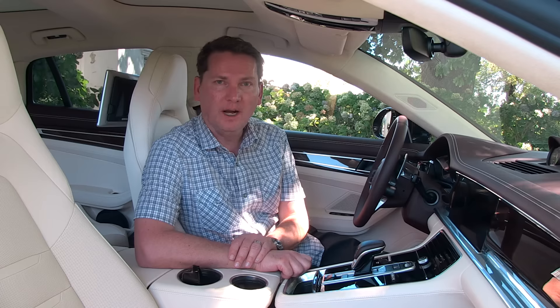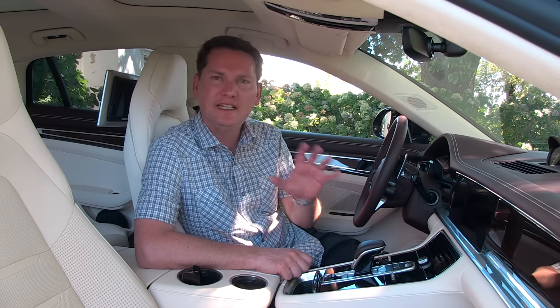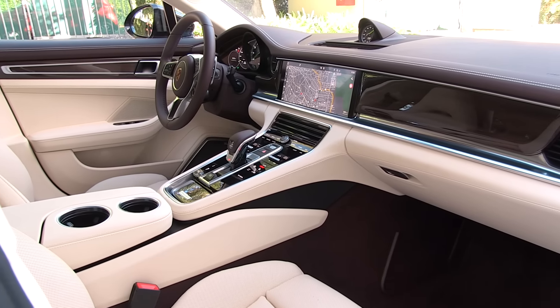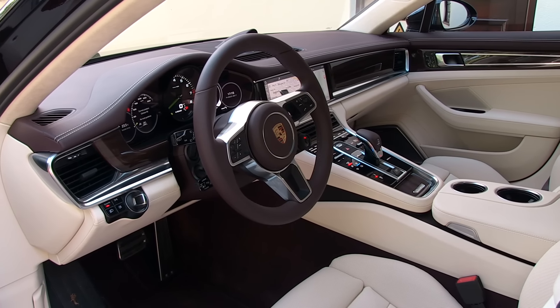I've got a confession — I love big cars, I love luxury cars, but I also love Porsches. I've owned three of them, and this would be the perfect marriage for me. I just think the interior of this car is spectacular. The one thing Porsche does better than pretty much every manufacturer is the quality — the fit and finish and the materials that go into these cars is really second to none.